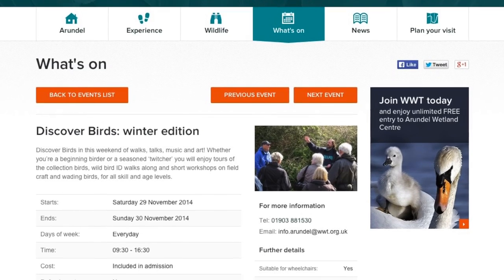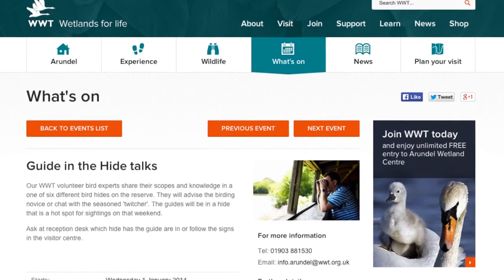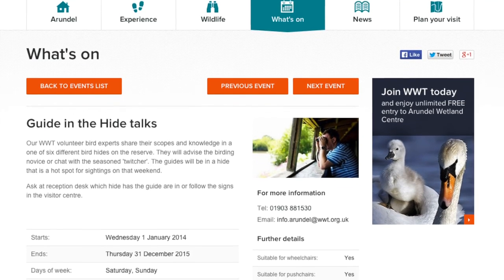If you really want to find out more about birds, don't forget we've got an event here — Discover Birds — on the 29th and 30th of November. I'll be leading a how to photograph birds session out here on the reserve, plus loads of other walks and talks going on throughout the weekend.